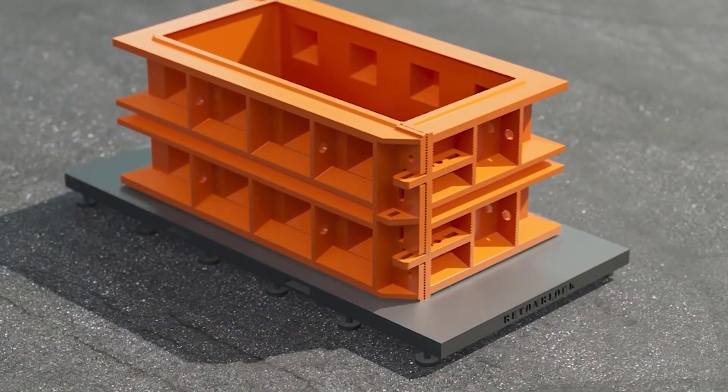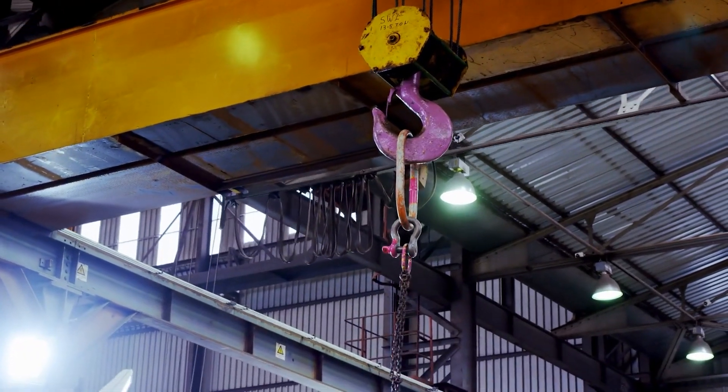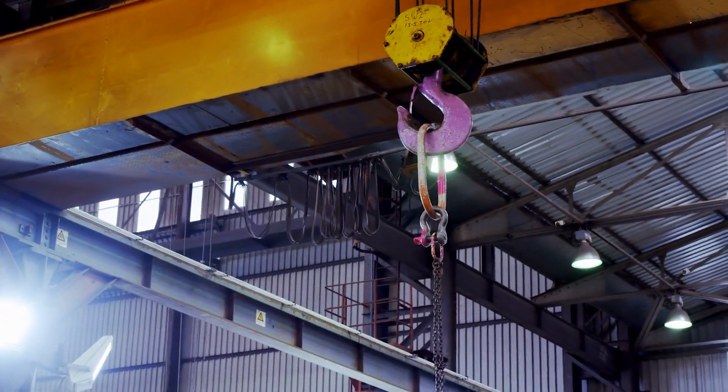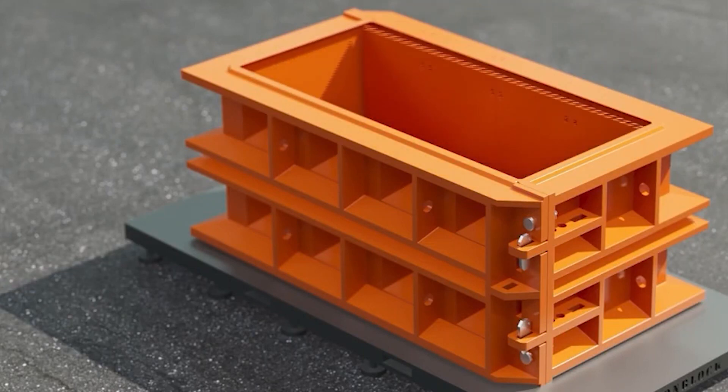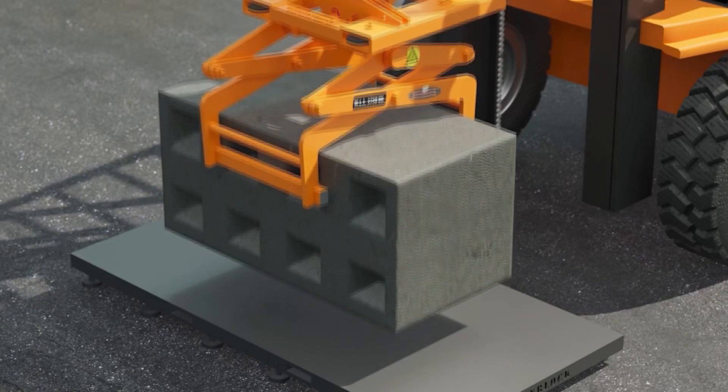Now let's talk specs. The main material used in the molds for these blocks is S-355 steel — a type used in heavy-duty earth-moving machinery and hoists. One of these molds, sized at 160 by 80 by 80 centimeters, tips the scales at 270 kilograms, but is designed for easy handling.